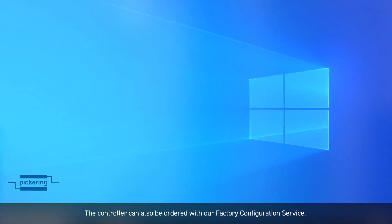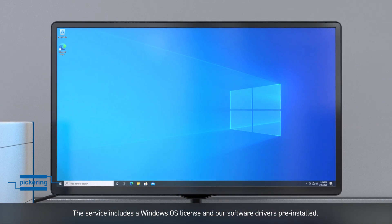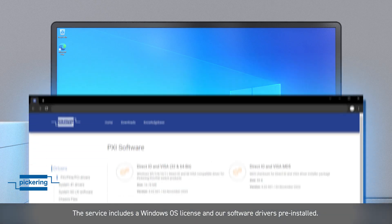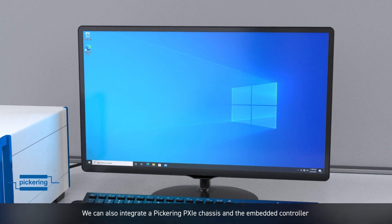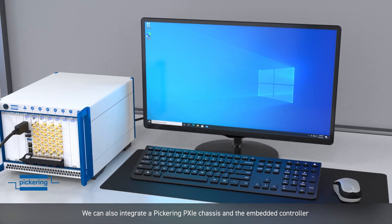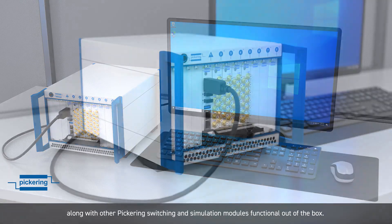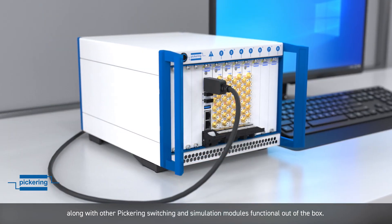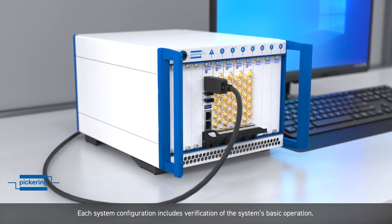The controller can also be ordered with factory configuration service. The service includes a Windows OS license and our software drivers pre-installed. We can also integrate a Pickering PXIE chassis and the Embedded Controller, along with other Pickering switching and simulation modules, functional out of the box. Each system configuration includes verification of the system's basic operation.